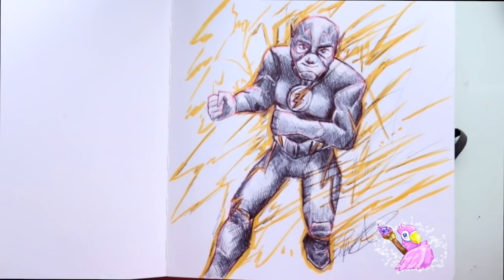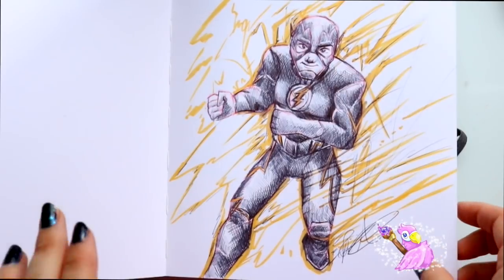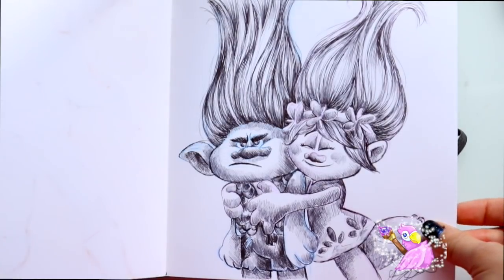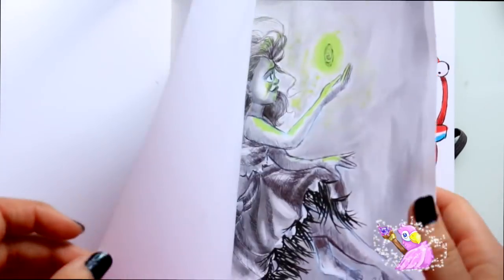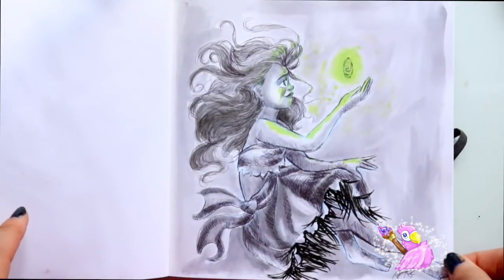Here is day one — we've got the Flash. Good old Flash, Grant Gustin — had to draw the Flash because he's the only one that matters. And then we've got Poppy and Branch from Trolls, we've got Snow White and the poison apple, and we've got Moana and the heart of Te Fiti.